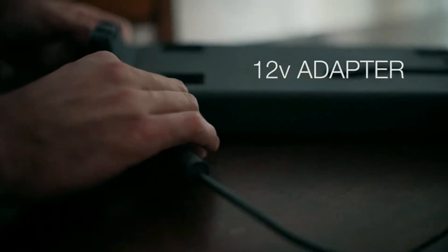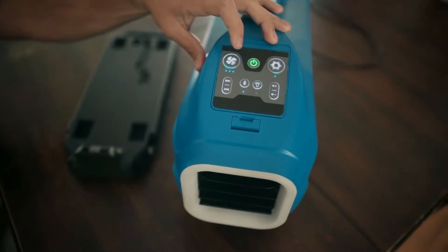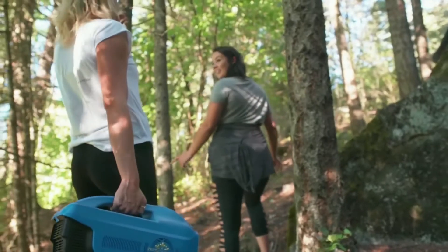The battery only takes three to five hours to fully charge. It has three fan speeds and cool settings. The XeroBreeze is super light, weighing in at only 14 pounds.